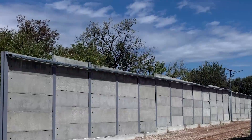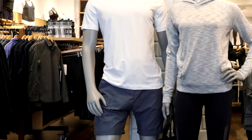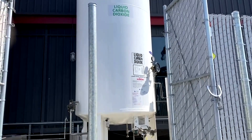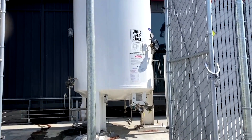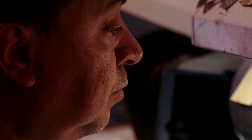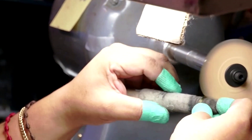Diamonds, concrete, and even Lululemon sportswear — what do these products have in common? They can all be made using recycled carbon dioxide: the planet-warming gas which would otherwise be trapped in the atmosphere and contribute to climate change. And investors are increasingly paying attention to the tech startups working on these transformations.